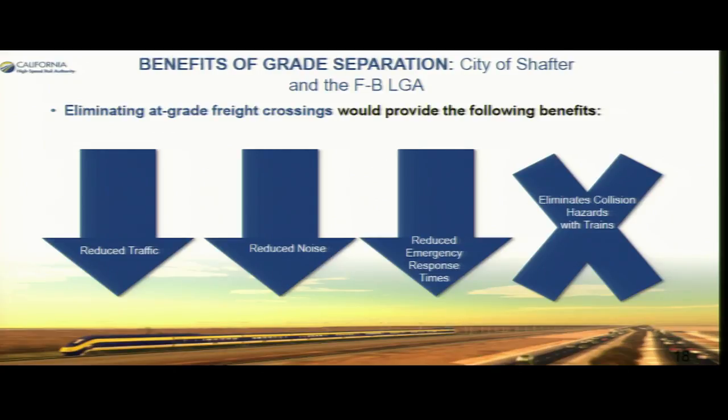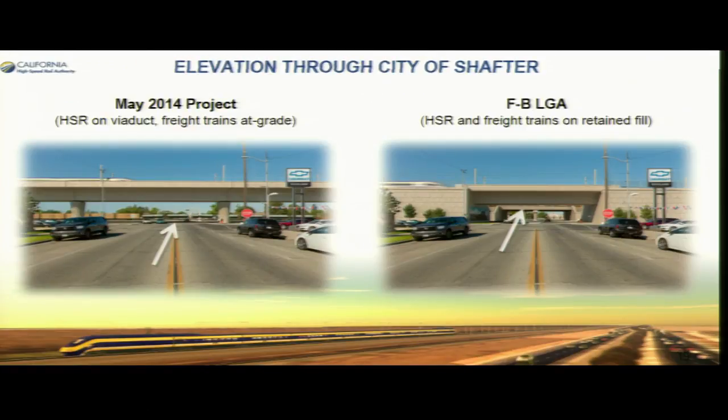Here are some of the benefits of the grade separations within the city of Shafter and the locally generated alignment. We're eliminating at-grade crossings, which provides additional benefits — eliminating the potential for collisions and hazards and improving traffic circulation. Previously it was on a viaduct leaving existing at-grade crossings in place. Now we're proposing putting ourselves and the BNSF on retained fill, allowing traffic to move under both the BNSF and the high-speed rail.